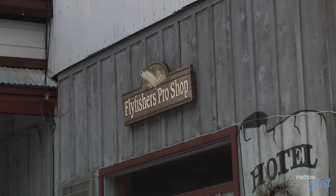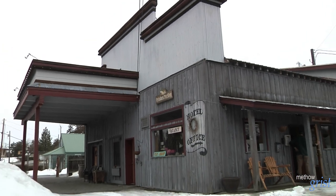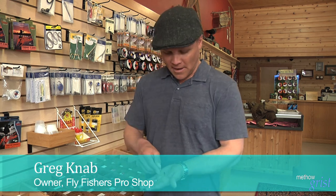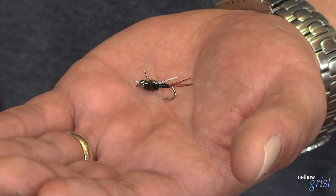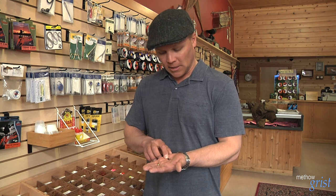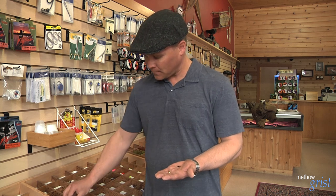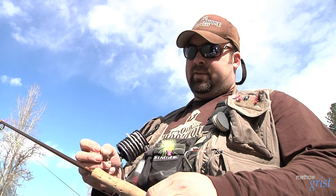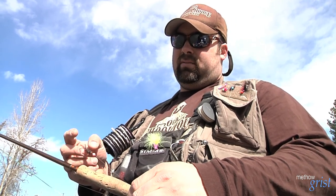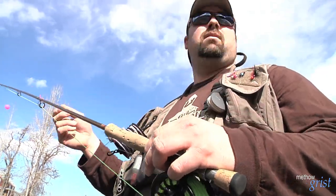Greg Knob at the Fly Fishers Pro Shop in Winthrop receives an increase in business during the few weeks the steelhead season reopens. He shows flies currently being used for steelhead this spring. A real popular bug right now is the stonefly — a copper john version in black. If you look on the snow, you'll see these little black stoneflies crawling around. He's using a nymphing setup similar to what he uses for trout, since steelhead do tend to like trout flies.